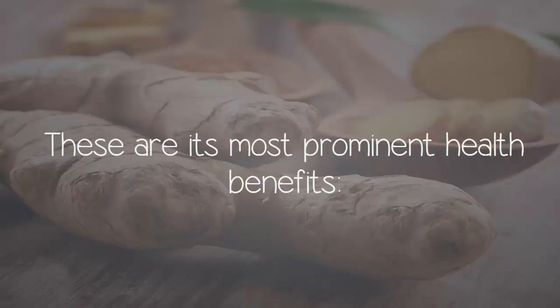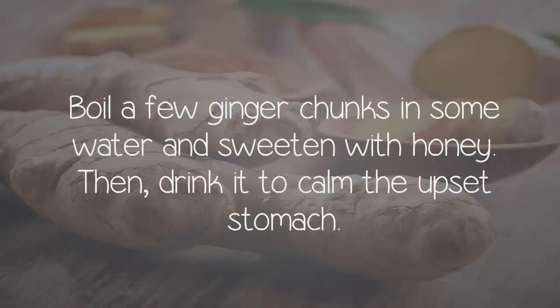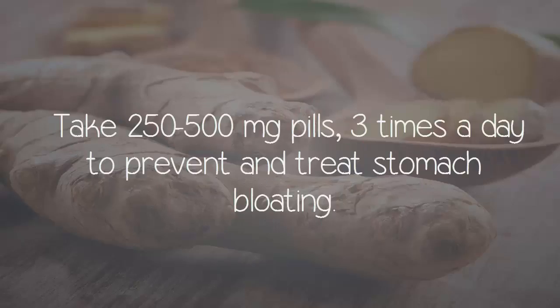These are its most prominent health benefits. It helps digestion and prevents flatulence. Boil a few ginger chunks in some water and sweeten with honey, then drink it to calm an upset stomach. Take 250 to 500 mg pills three times a day to prevent and treat stomach bloating.